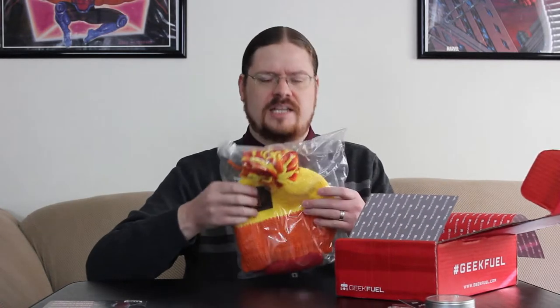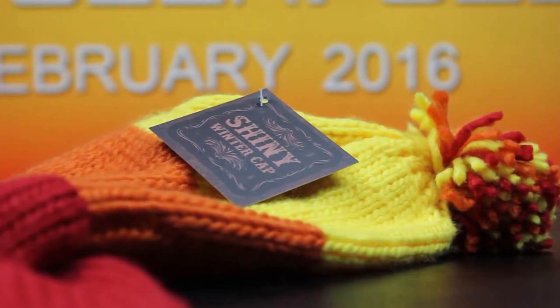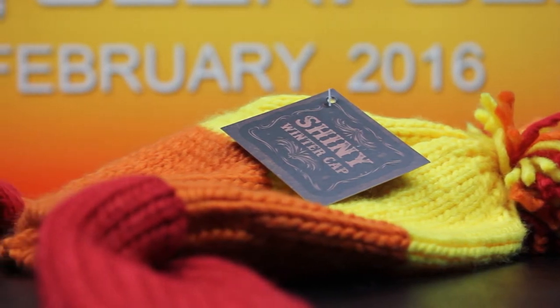Now it looks like Jayne's hat from Firefly. When people see a man walk down the street in this hat, they know he's not afraid of anything.